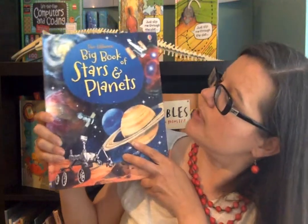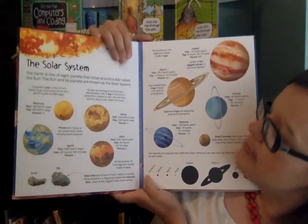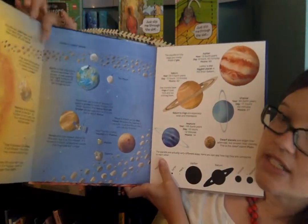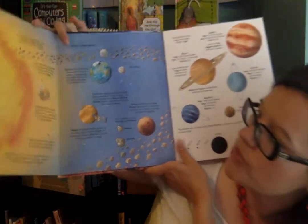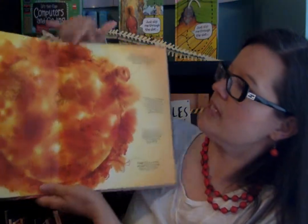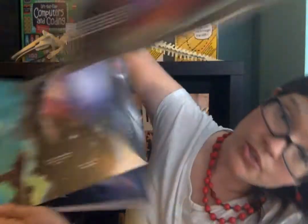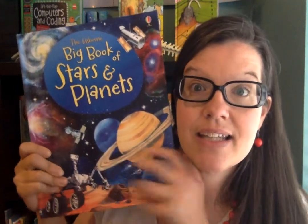This is the Big Book of Stars and Planets. I love this series because all the pages fold out very gigantically — I can't even get it all in one screen. The whole book does that, and this one is all devoted to stars and planets. There's also a new one in the same series: the Big Book of Rockets and Spaceships, where the pages fold out the same way. These are just a few of our astronomy and space resources through Usborne.